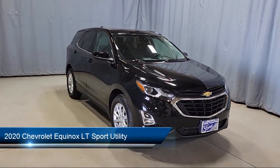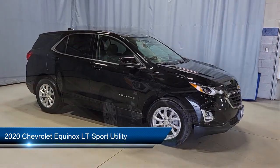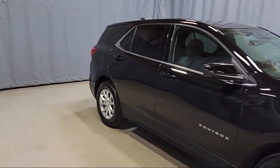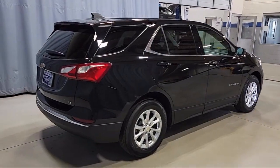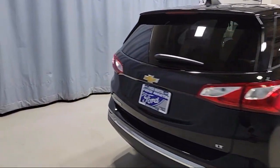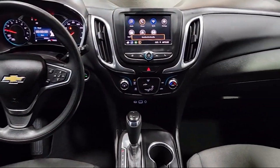This vehicle comes equipped with OnStar and Chevrolet Connect emergency communication system, two-way powered driver lumbar control, premium cloth seat trim, Bluetooth smartphone integration, Apple CarPlay and Android Auto, Chevrolet Infotainment 3 premium audio system, and keyless entry.